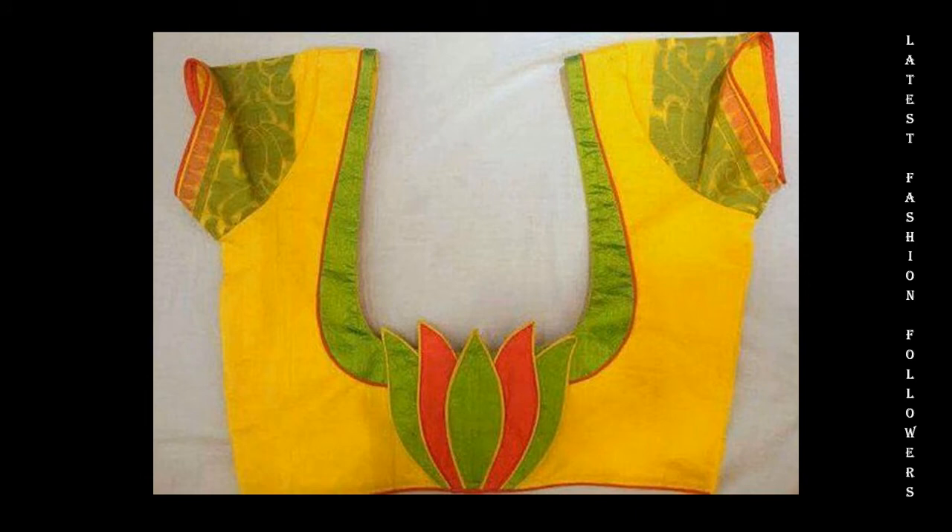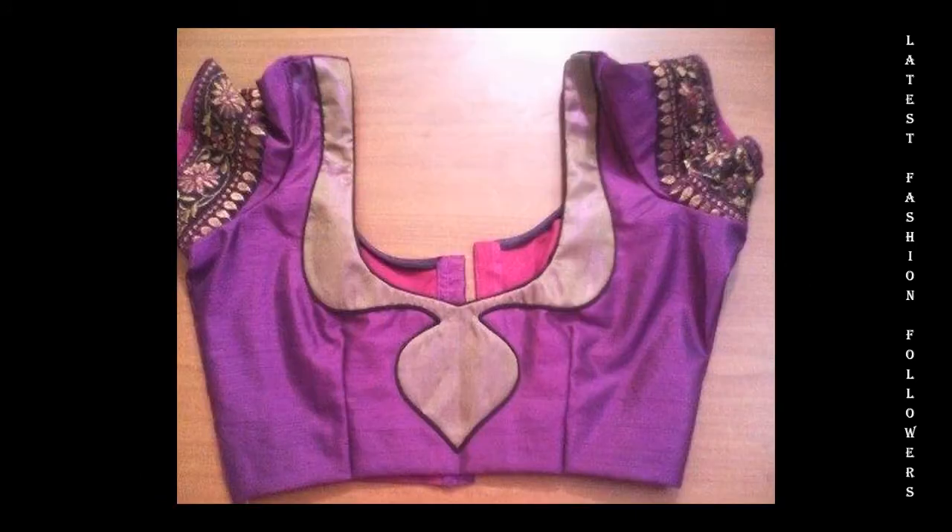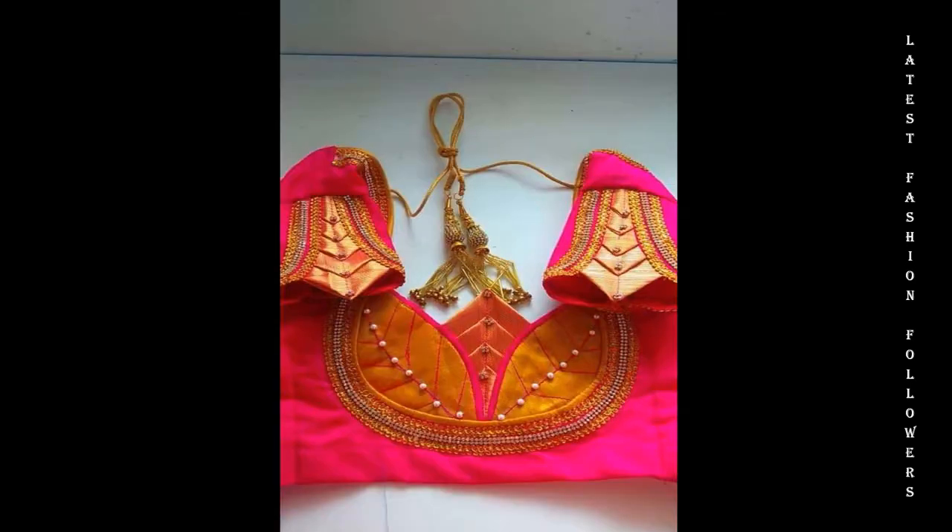If you want to make a blouse in the bazaar, there are very popular blouse designs available. The patchwork blouse designs are very beautiful.